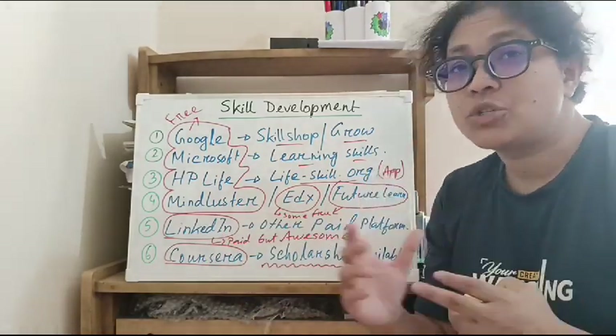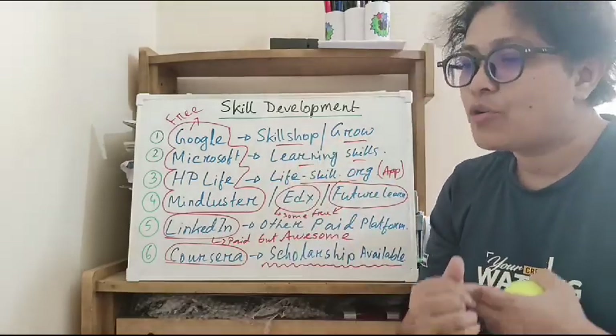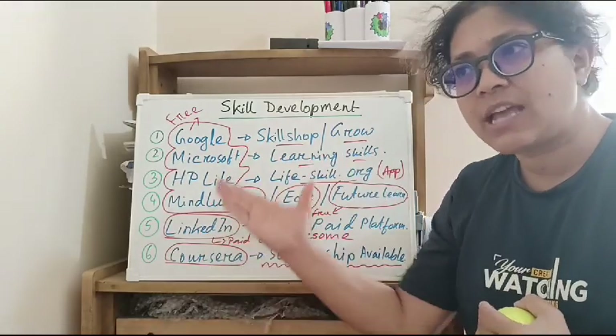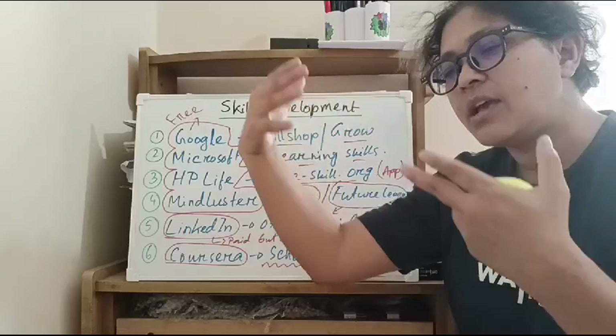This will help you enhance your CV with skill development and job or business opportunities. We will enhance our CV, change our personality and grow.